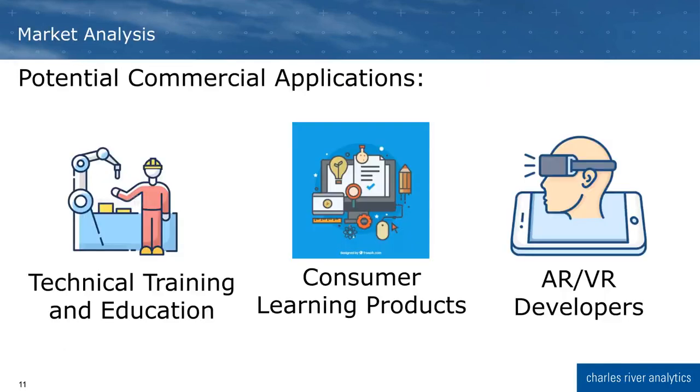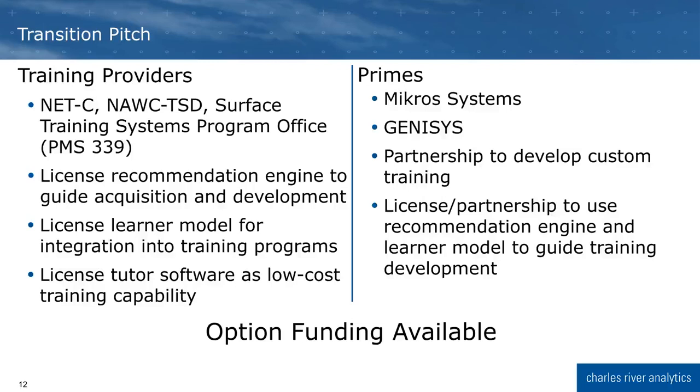We are also pursuing commercial applications for the software. We see applications in technical training, consumer learning products, and providing guidance for AR and VR developers to understand how to design the best learning experiences in the training tools they develop. We are looking to connect with both training providers and primes already providing equipment to the fleet. There is option funding available for our Phase 2 effort to customize our capabilities for you, as well as a Phase 3 SBIR to continue transition efforts.